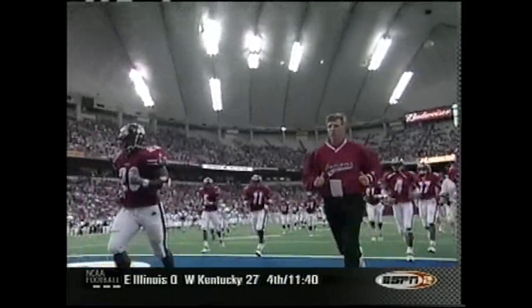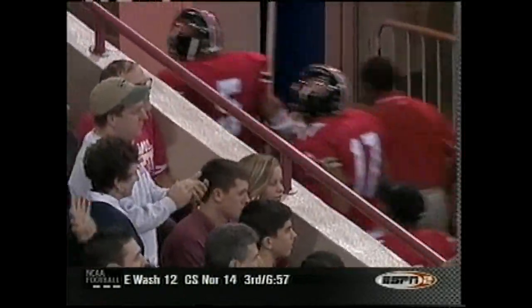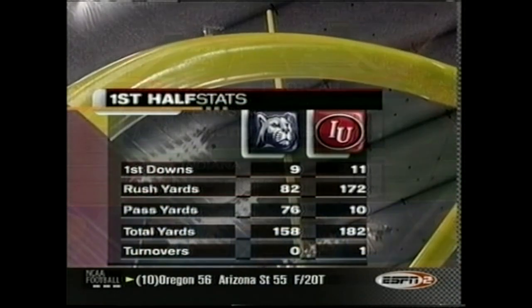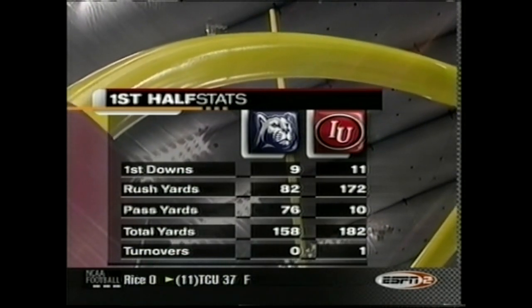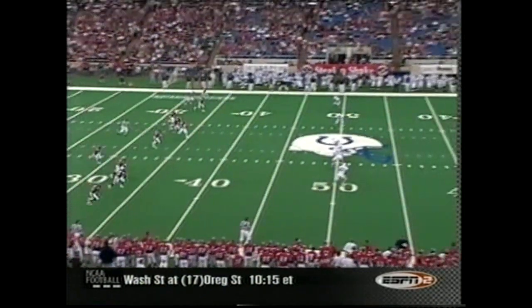Cam Cameron will head into the locker room with a 14-14 tie with Penn State — a team that Indiana has never beaten — but they're hanging with them every step of the way so far. Penn State three-and-five coming in, Indiana three-and-four. Indiana did pretty much what it wanted on the ground, rushing for 172 yards, 97 of those by LeBron Williams, including a 25-yard gain.